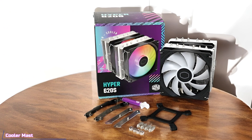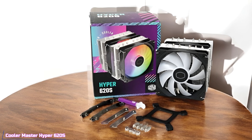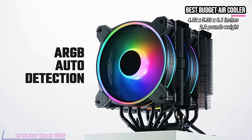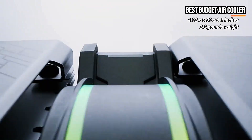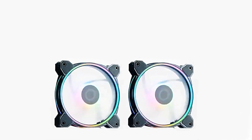Starting up our list, we're talking about the Cooler Master Hyper 620S, our pick for the best-budget CPU air cooler. Let's dive into the features of the Hyper 620S, a truly impressive solution for managing your processor's heat, whether you're running an AMD R9 or an Intel i7.